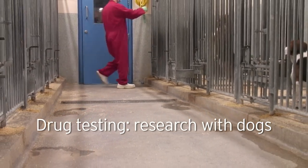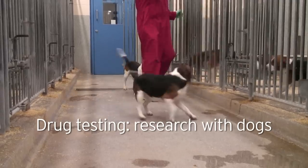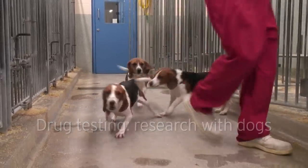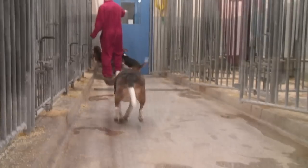Beagles are used in medical research to test the safety of new medicines. The beagles are kept together in pairs or small groups in pens, and they are let out of their pens for regular exercise.